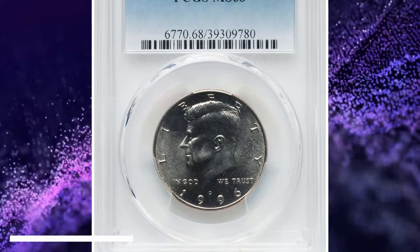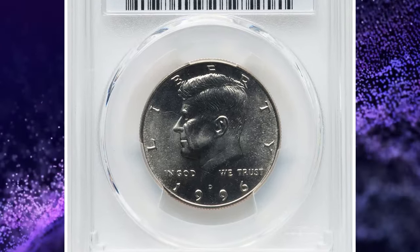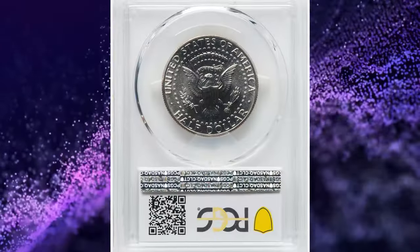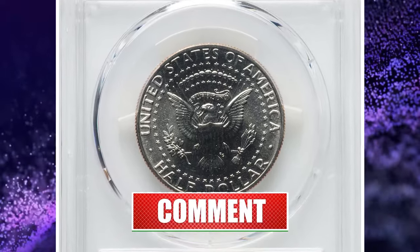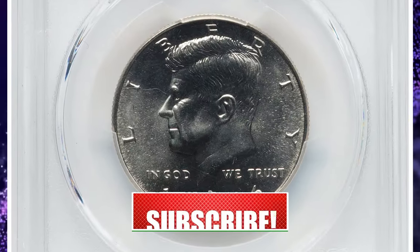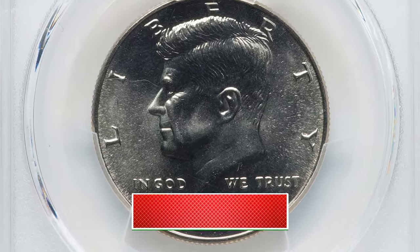This specimen was sold for $312. And there you have it folks — 8 rare coins that you should keep an eye out for. Thanks for watching this video. Consider subscribing to our channel for more captivating numismatic content. Take care.